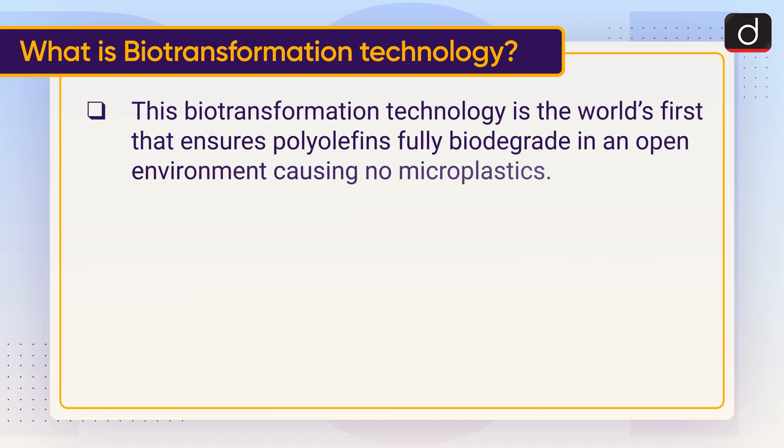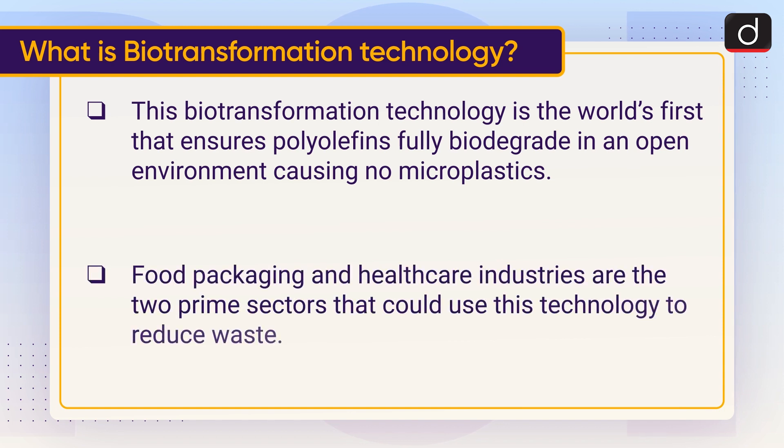This biotransformation technology is the world's first that ensures polyolefins fully biodegrade in an open environment, causing no microplastics. Food packaging and healthcare industries are the two prime sectors that could use this technology to reduce waste.